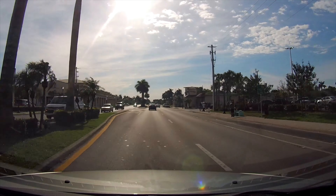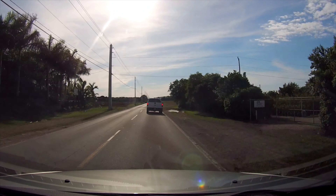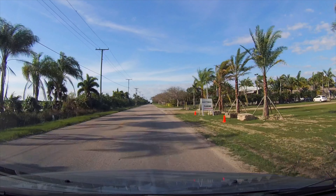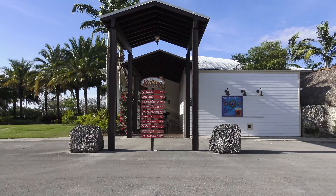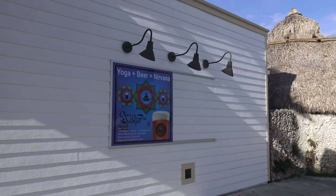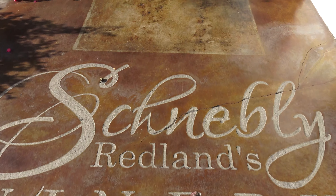Okay, let's hit the road. Let's explore Homestead. First, we are going to visit the Schnebly Redlands Winery, which is part of the Redlands Tropical Trail. The trail encompasses several local attractions and we are going to visit some of them.